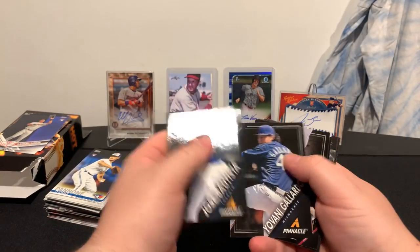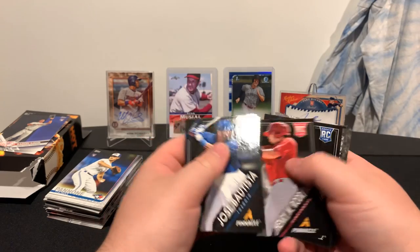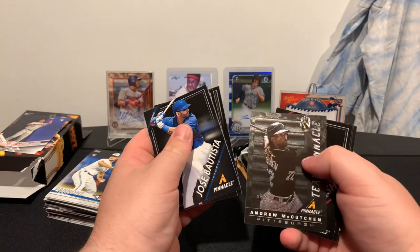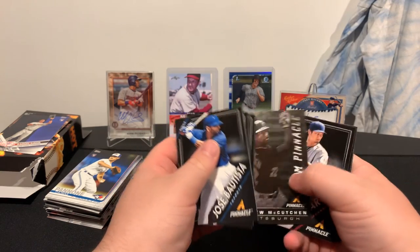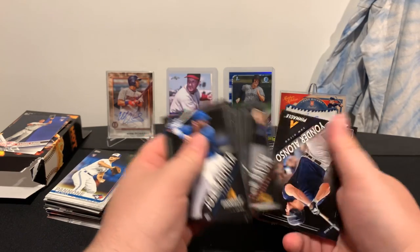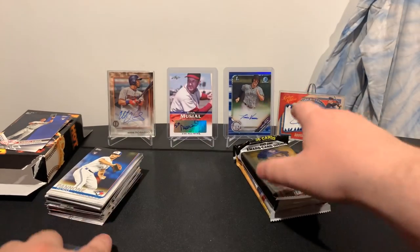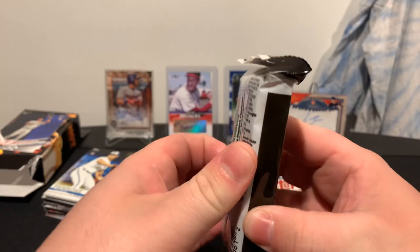Jose Bautista, Guy Ardell, Henry Rodriguez, Jay Chapman, Andrew McCutcheon, Team Pinnacle — cool card there — Yu Darvish, Trevor Bauer, and Yonder Alonzo. Not the Alonzo we're looking for. Let's get into this fat pack and see if we can get another Aaron Judge rookie or an Andy Benintendi.